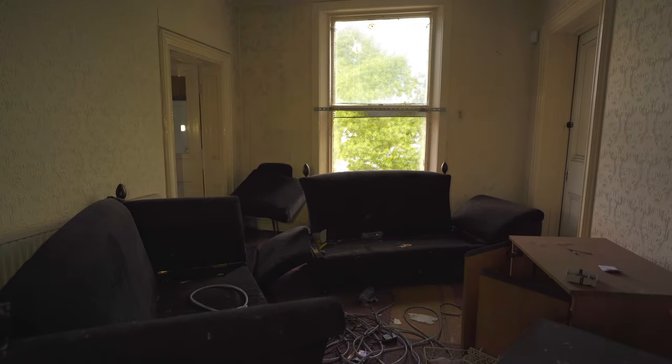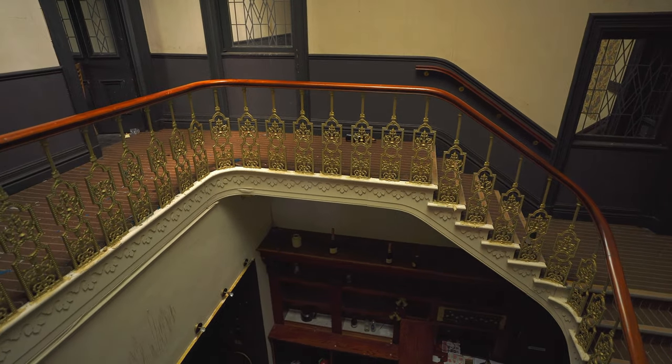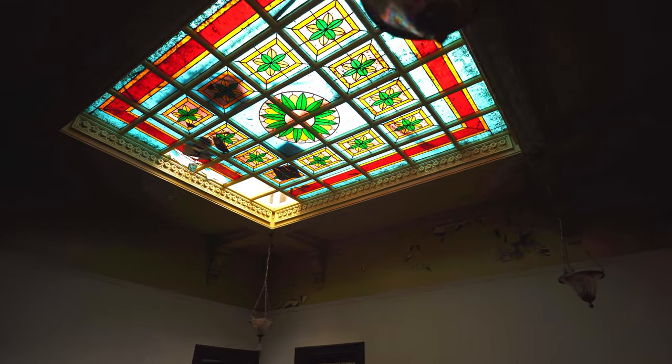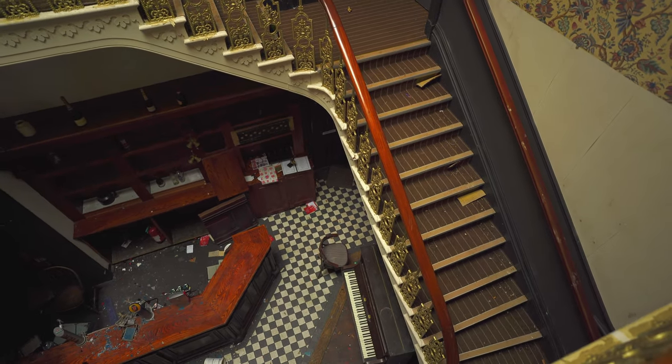Nothing exciting in there, just a bog standard room. Man, just digest that. What's in here then — probably toilets I'd imagine. Yep, not wrong. We don't need to go in there. I know I keep saying it but I can't get over this roof up there, and literally that staircase — that's just amazing.